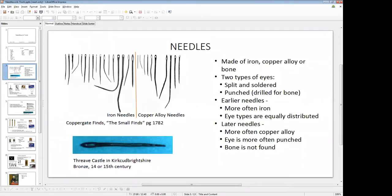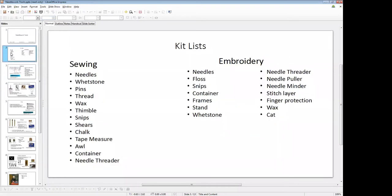Sorry, the first slide is actually the kit list. This is just a quick rundown of the kinds of things that you're going to want to have in your embroidery kit, and the kinds of things we're going to be talking about as we go on today.